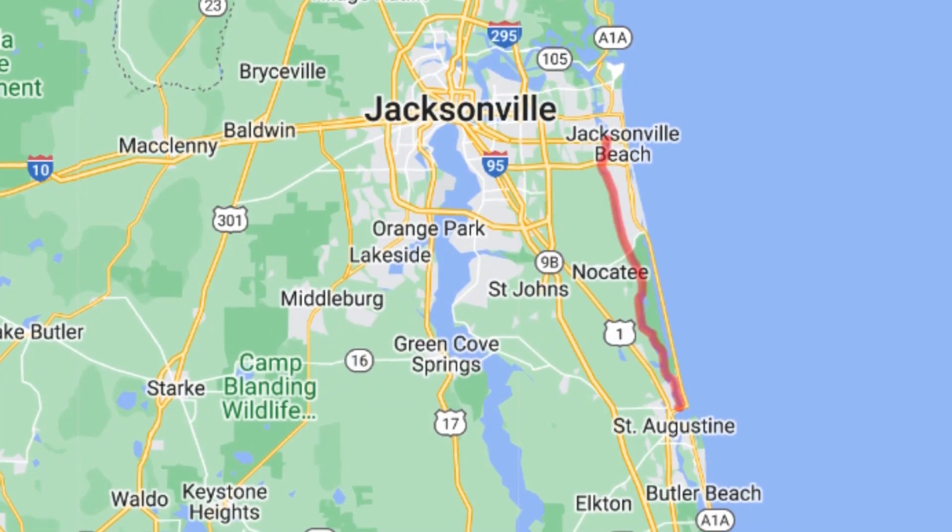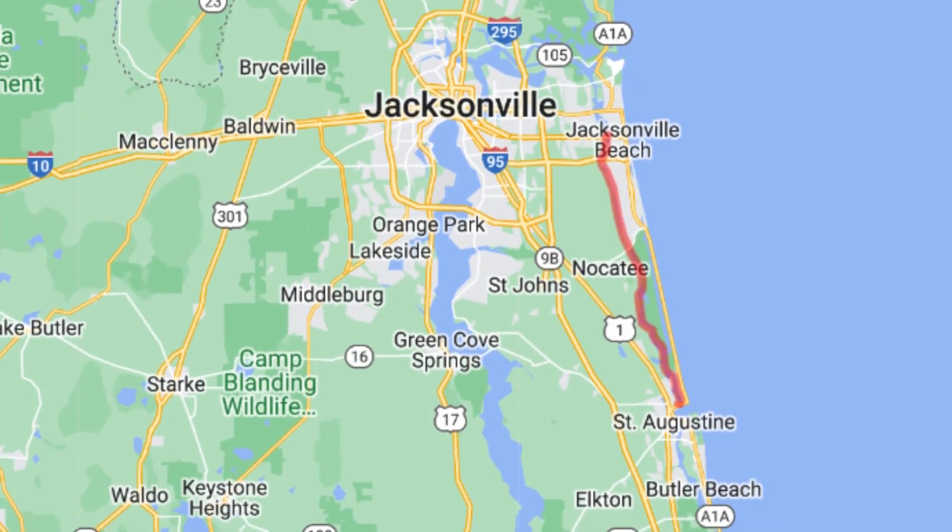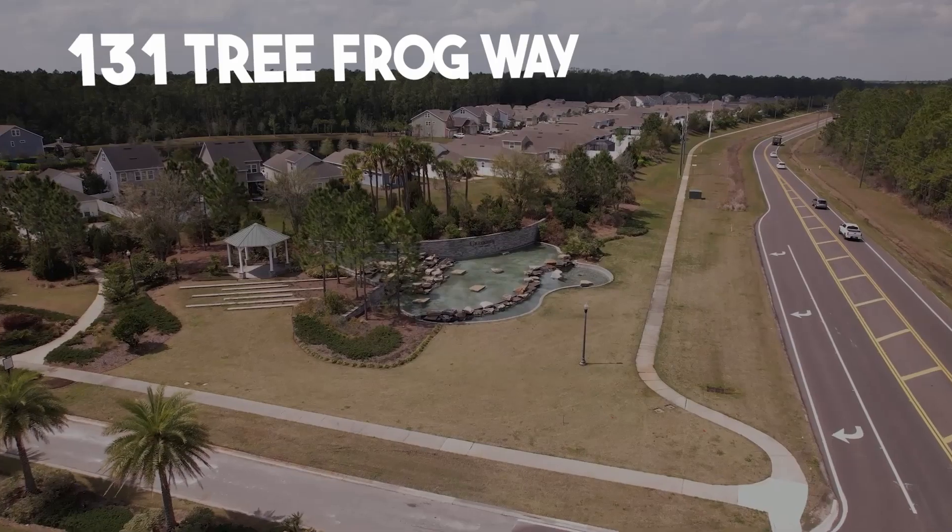If you have been wanting to live in St. Augustine and be centrally located between Jacksonville, Ponte Vedra, and the historic district of St. Augustine, plus have easy access to shopping at Durbin Park and dining in Nocatee, then let me welcome you to 131 Tree Frog Way and Creekside at Twin Creek. Let's go check it out.